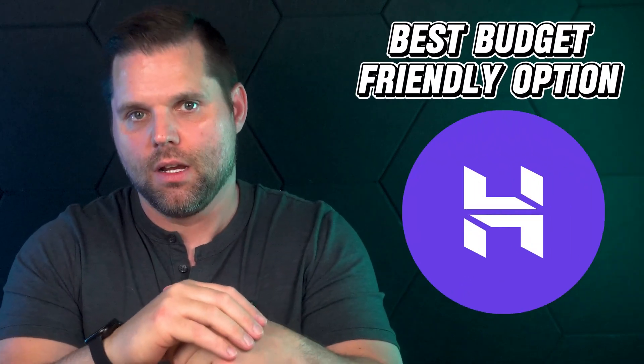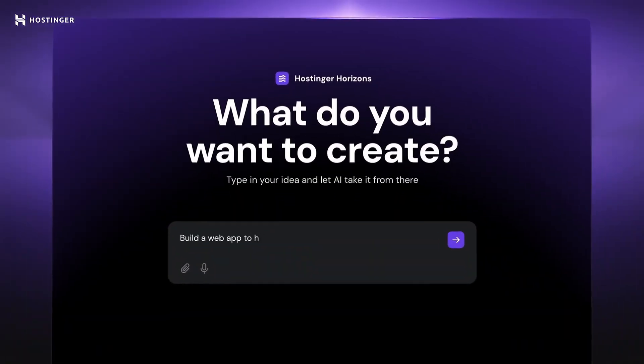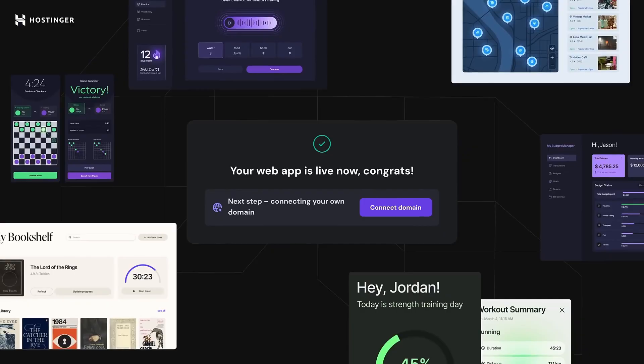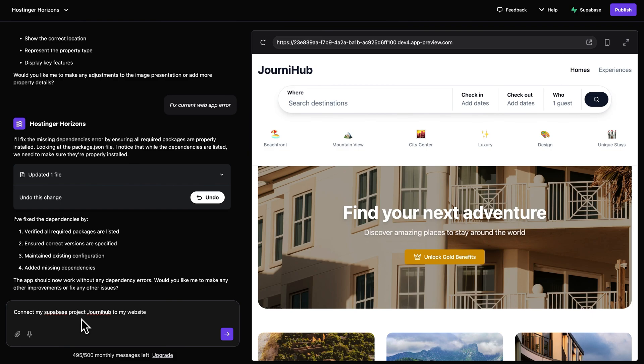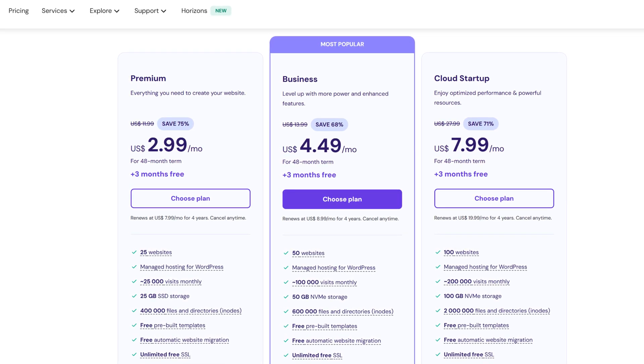Next is the best budget-friendly option, and that's Hostinger. If you're on a tight budget but still want a clean, functional website that doesn't feel cheap, Hostinger might be exactly what you're looking for. Hostinger is mostly known for affordable web hosting, but it also offers a drag-and-drop website builder that's surprisingly solid for the price. It's designed for beginners and small businesses that want to launch quickly without spending a ton of money or getting overwhelmed with features they'll probably never use. The interface is simple, the templates are modern, and everything is well-optimized for speed. Because Hostinger controls both the hosting and the website builder, your site loads fast and performs reliably even on lower-tier plans. What really makes Hostinger stand out is its value — you can get a full website with SSL security for a fraction of what you'd pay on other platforms, making it great for freelancers, solo entrepreneurs, or local businesses just starting out.